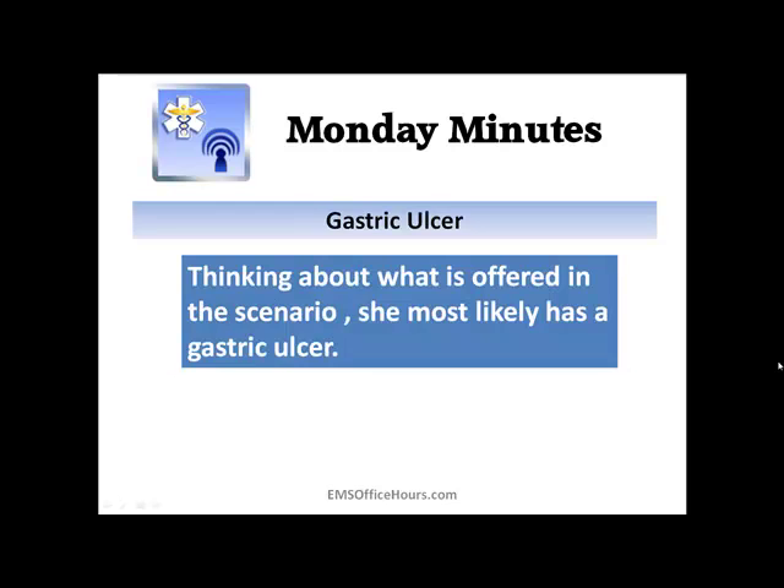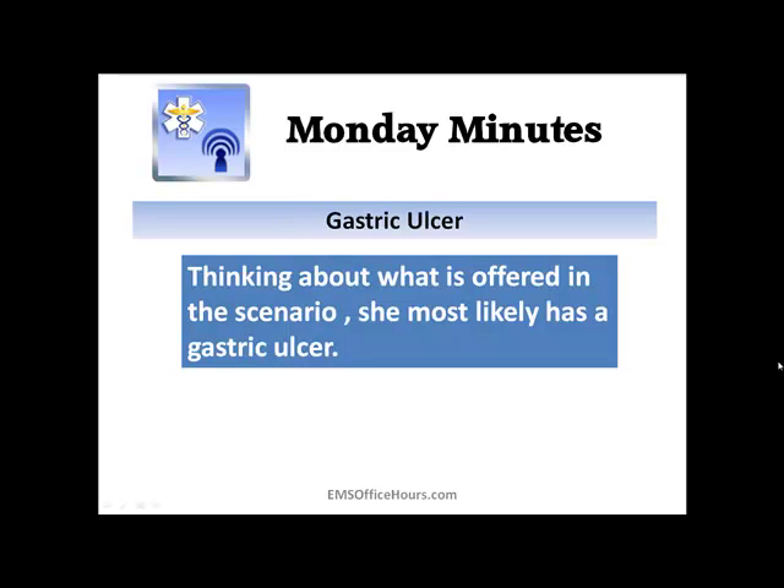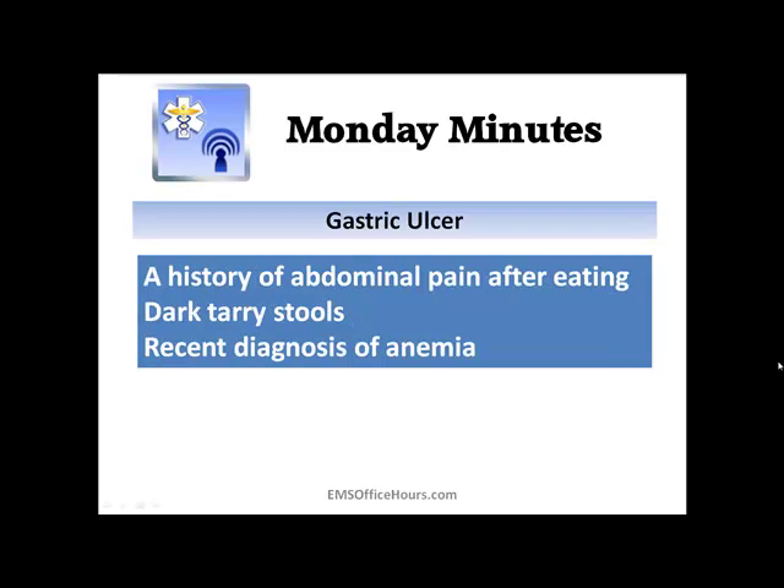So what are you thinking? More than likely, thinking about what's in this scenario, it's going to be a gastric ulcer. Looking at the four choices, you can get rid of constipation and hemorrhoids right off the bat. Diverticulitis you might lean toward because there can be bleeding, but the gastric ulcer is what's going on. The key clue is that the patient has a history of abdominal pain after eating — that's when acid in the stomach is highest. The dark tarry stools and the recent diagnosis of anemia are all indicators of a patient who might have a gastric ulcer.